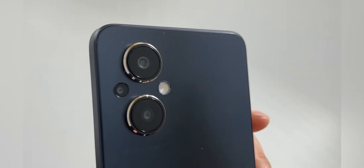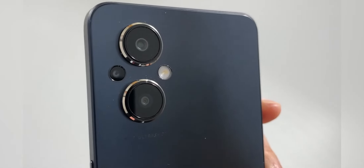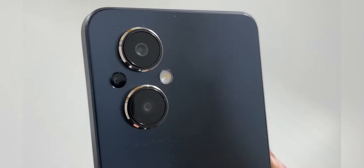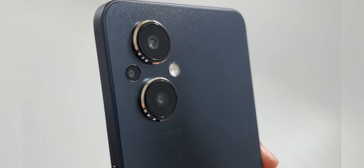As far as the camera goes, you will have two sensors: a 48-megapixel main sensor at f/1.8 aperture, and a 2-megapixel depth sensor. We will see how this camera performs once I get it in-house.